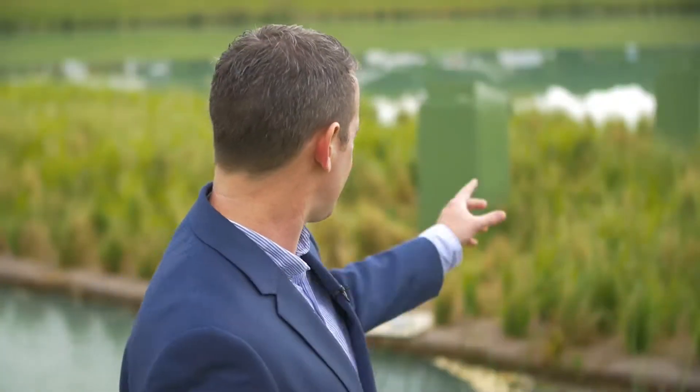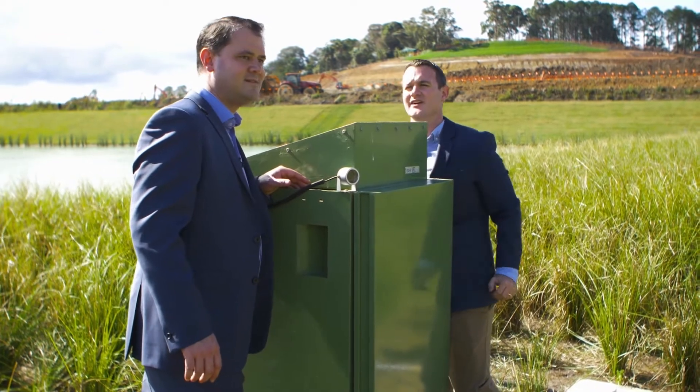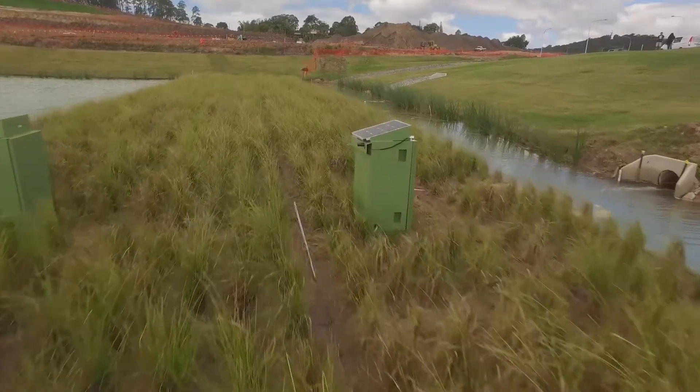We've just finished installing our automatic samplers that you can see there, and over the weekend we started getting some preliminary data when we had our first storm event. A couple of glitches there but they've all been fixed, so every storm event from now on we should hopefully be capturing results and starting to see reductions in pollutants.